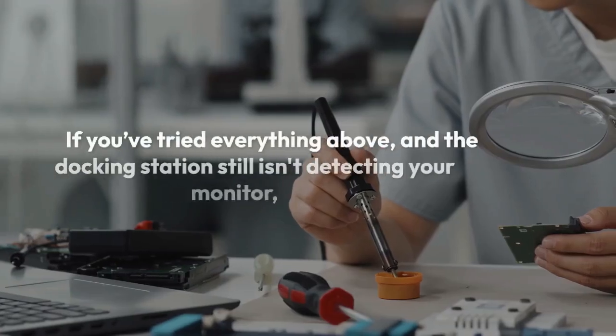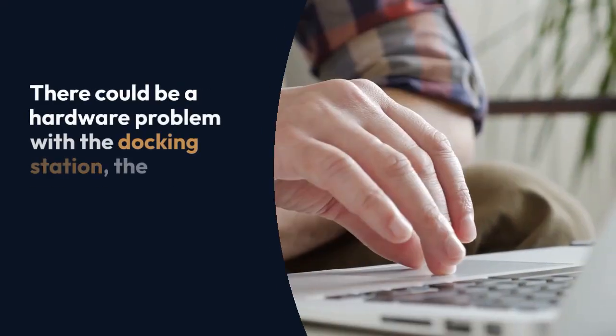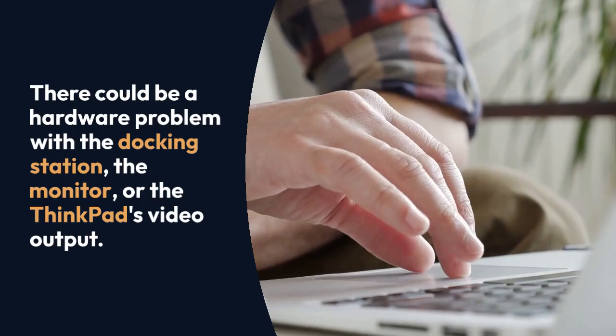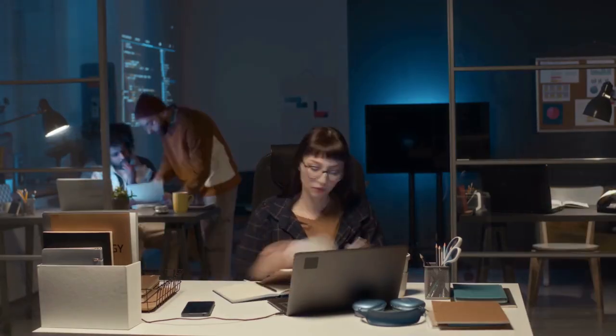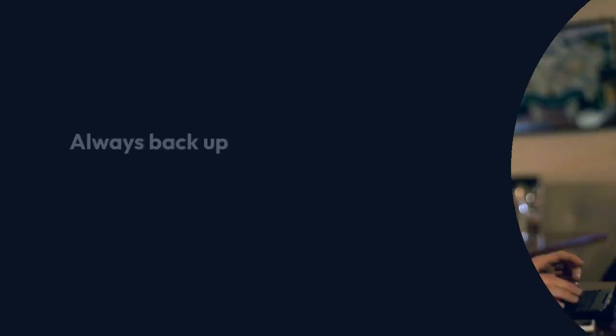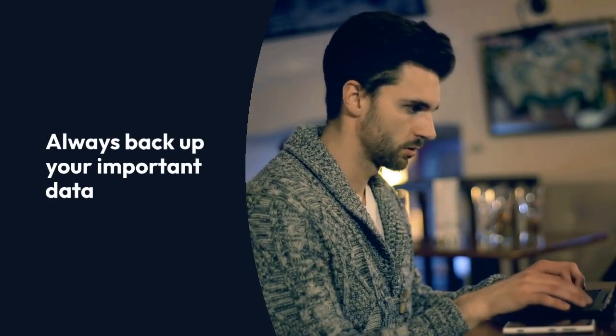If you've tried everything above and the docking station still isn't detecting your monitor, there could be a hardware problem with the docking station itself, the monitor, or the ThinkPad's video output. At this point, you may need to contact Lenovo support or a qualified technician for further assistance or repair. Remember to always back up your important data before making significant changes to your system.